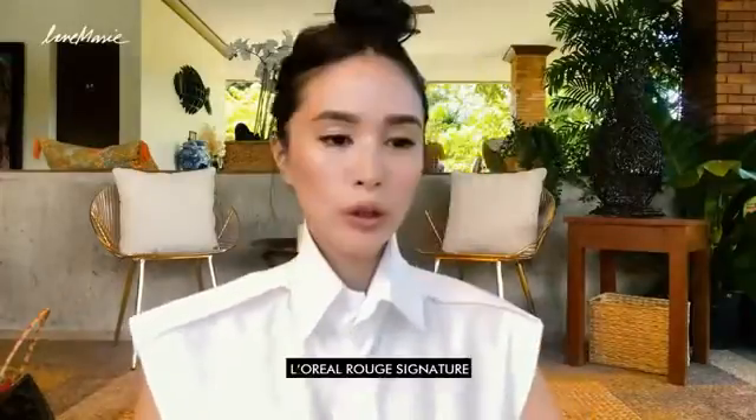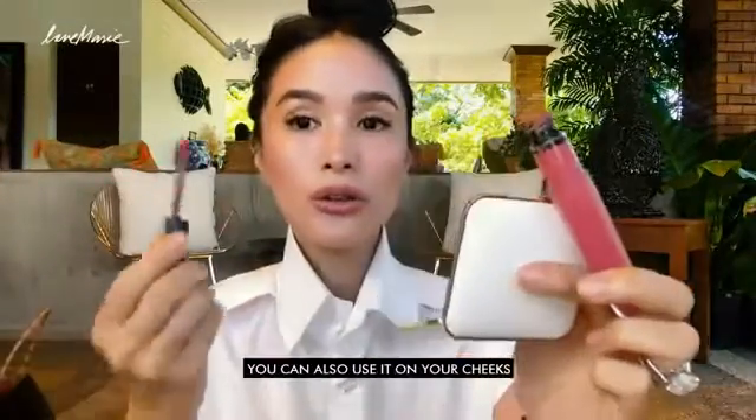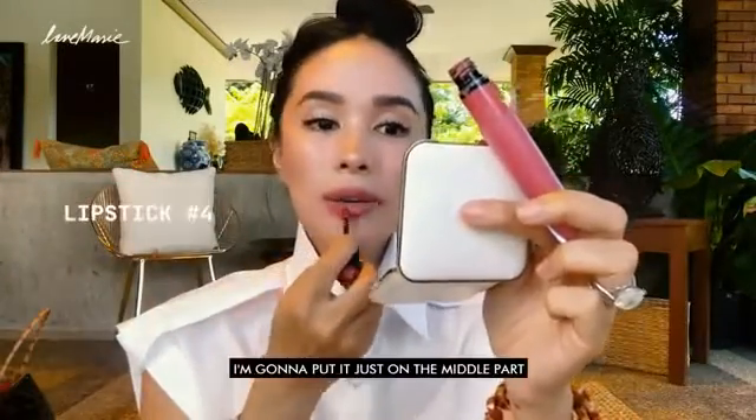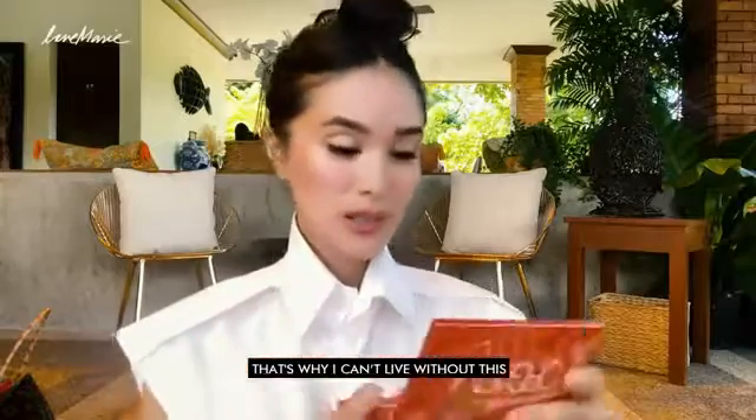Fuller, full, natural. L'Oreal Rouge Signature — this is my favorite shade. I think it matches every skin tone. You could also use it for your cheeks. I'm going to put it just on the middle part to give me a little color. I think I put a lot on my lips, but yeah — it achieves the look. Then I'm going to use the same. I cannot live without this NARS, or you could actually use any kind of highlighter.